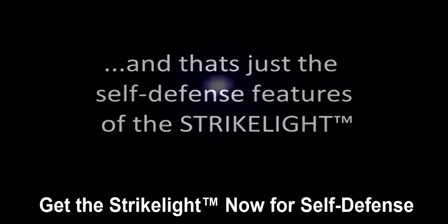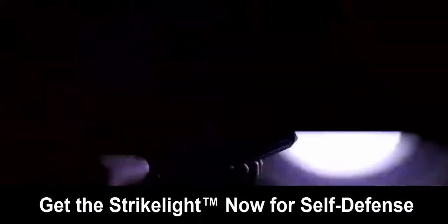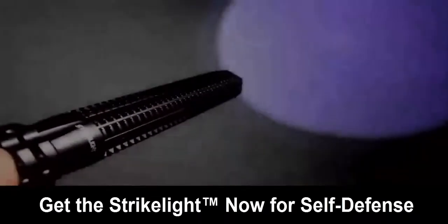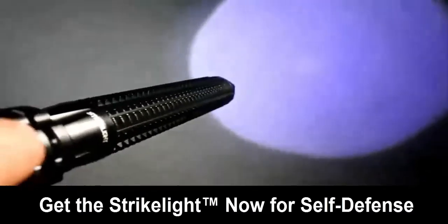That's just the self-defense features of the Strike Light. It also works as a blinding flashlight with three light functions. The first function is full brightness, the second is half power, and the third function is strobe.